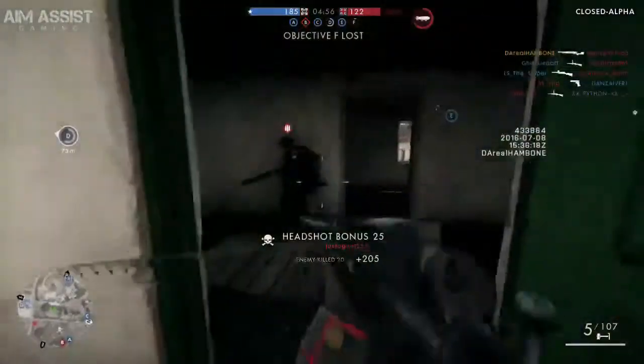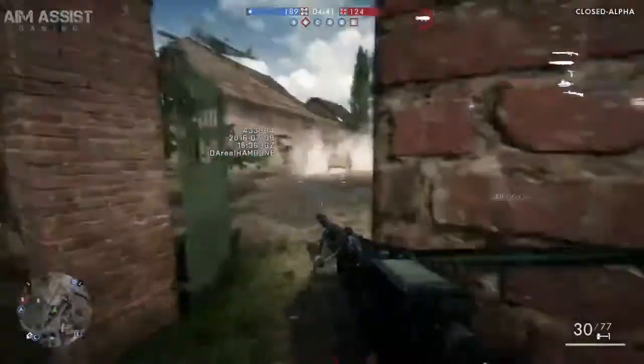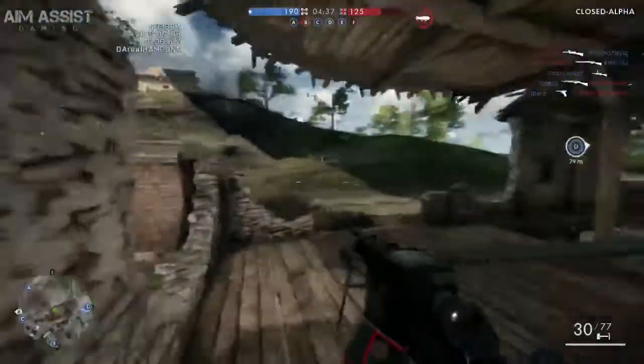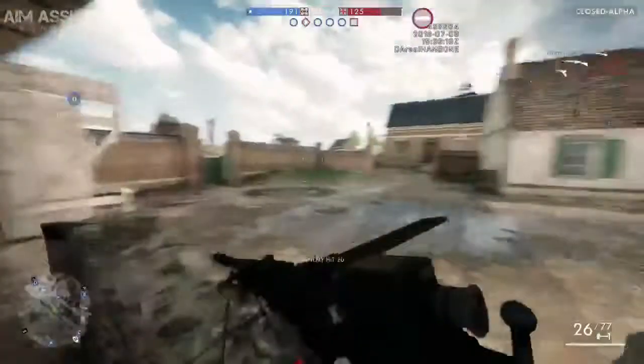Not to mention that in the alpha the LI doesn't even have a scope, so I naturally gravitated to the GU. As you can see from some of these clips, the thing has the ability to reach out and touch somebody from quite a distance, and it is very stable.